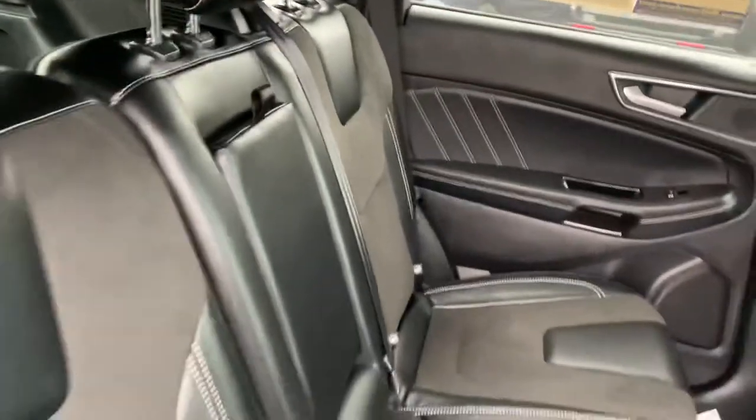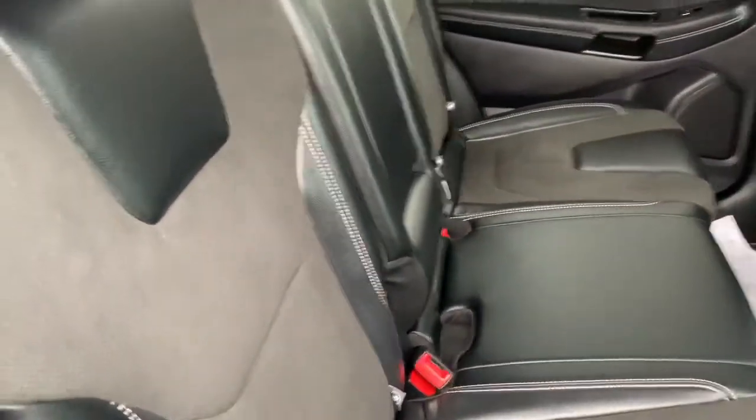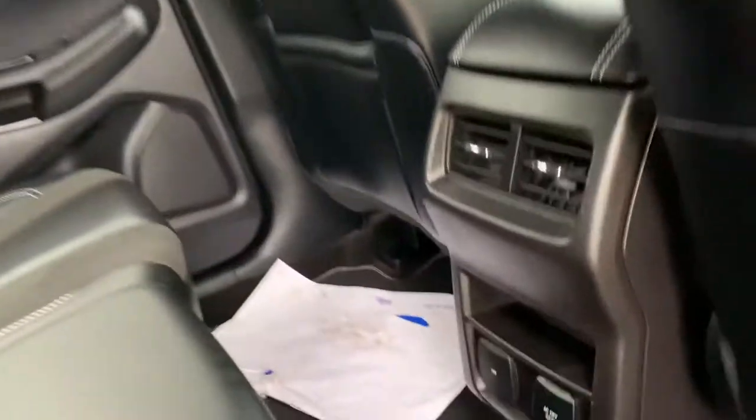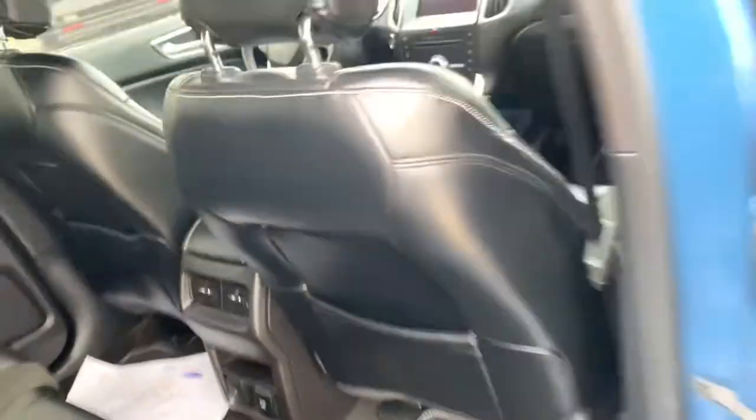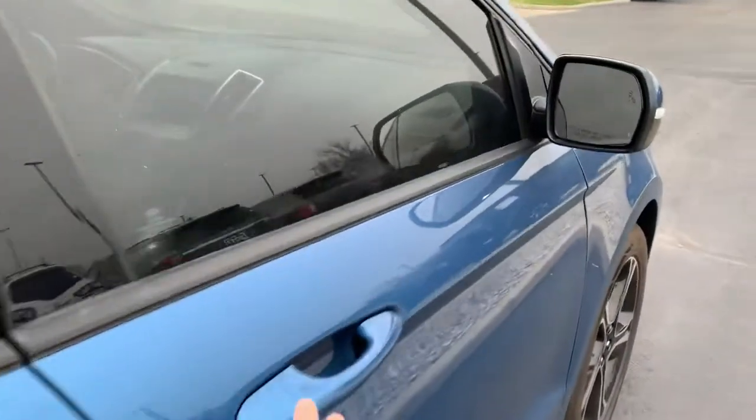Showing your seats — they look brand new. You've got that kind of leather-suede mix. You can see your trunk space there.